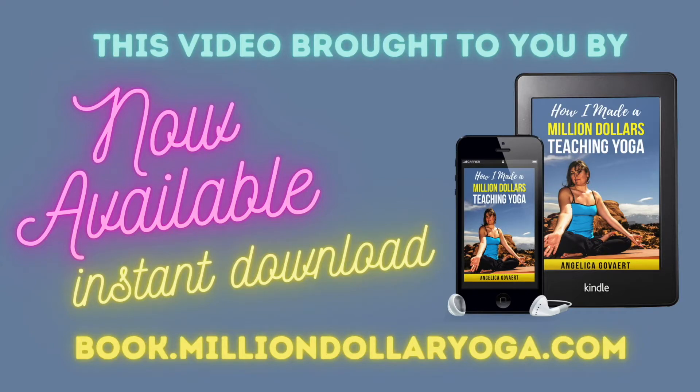This video is brought to you by my new book, How I Made a Million Dollars Teaching Yoga. Grab your copy today, link in the description, or visit book.milliondollaryoga.com.